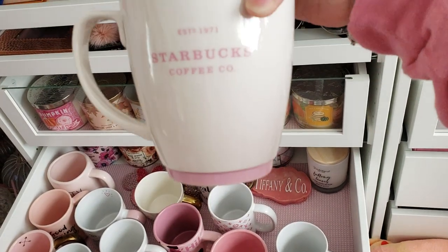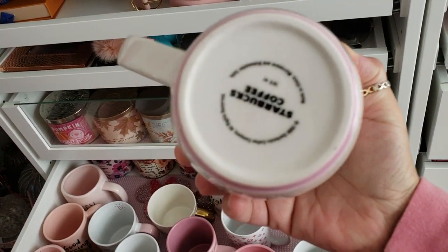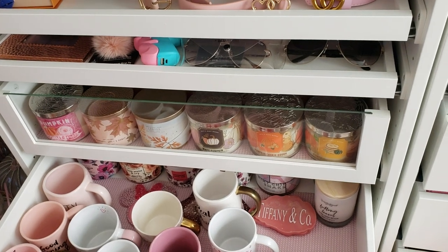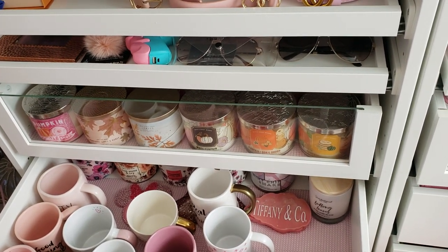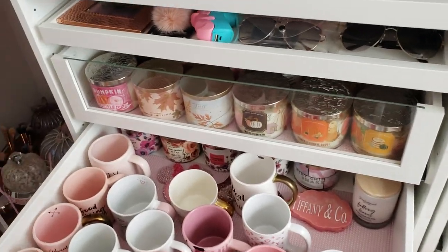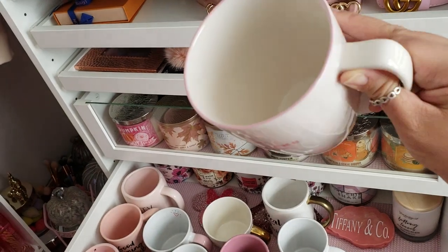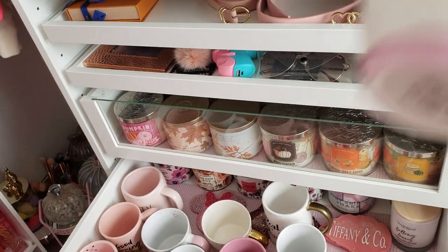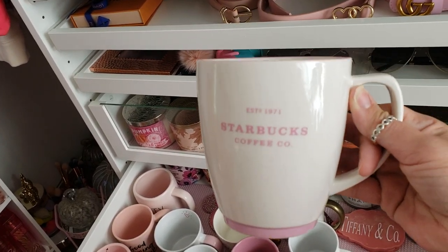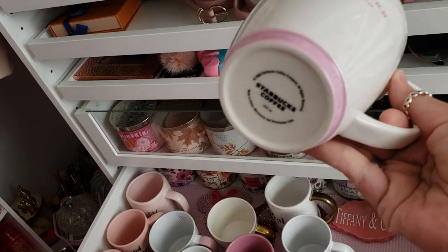Next I have this pretty white and pink Starbucks mug — I think this is called an Abbey mug. The bottom says '2006 Starbucks Coffee Company, made in China' and it is microwave safe — woohoo! I think this is the prettiest pink and white and it's beautiful. I'm actually really scared when I use this one because I can't find it anywhere anymore except maybe Mercari or eBay, and I'm sure it's expensive. This one is 18 ounces.